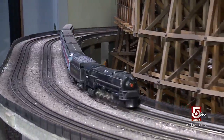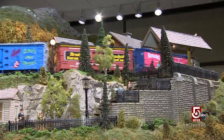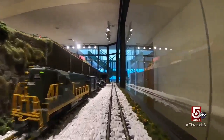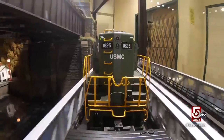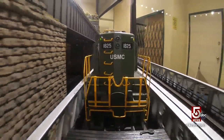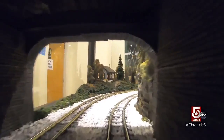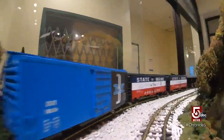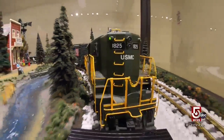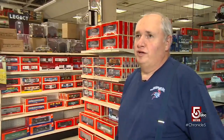COVID-19 has kept kids away from the crown jewel here — a 16-by-32-foot layout that features six trains running simultaneously. So to bring back some of that holiday cheer, Charles let Chronicle capture a never-before-seen view from inside his miniature world. For whatever reason, trains under the tree is the king of Christmas. They've got sound, they've got smoke, just like the real ones. It's just a good feeling — it's what we need today.